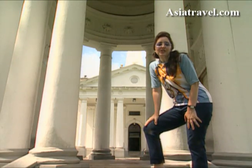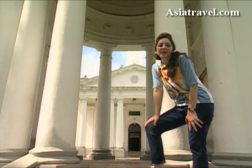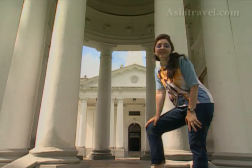Behind me is St George's Church, and this is a monument to Francis Light, who established the island of Penang as an English settlement.